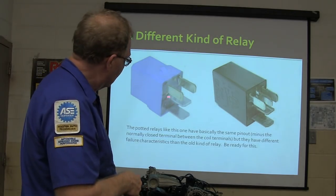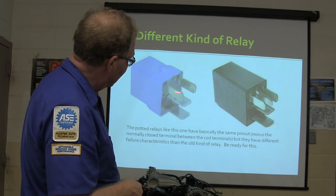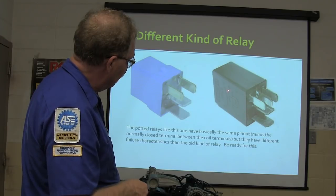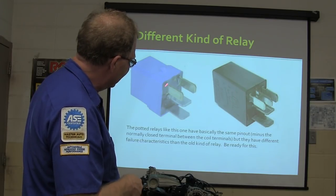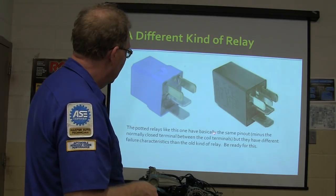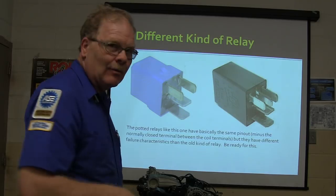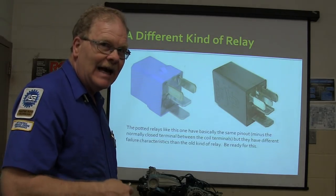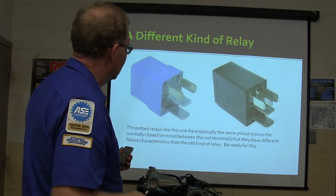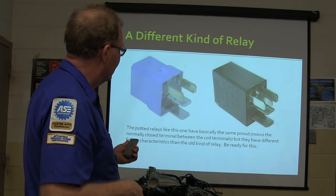These relays are very similar, but the potted one has some electronic components inside — like transistors. They've got the same pin-out, but the potted one has a normally-closed terminal. These potted relays like to die in a peculiar fashion — sometimes they work, sometimes they won't. Those die intermittently, and that's what we had here.